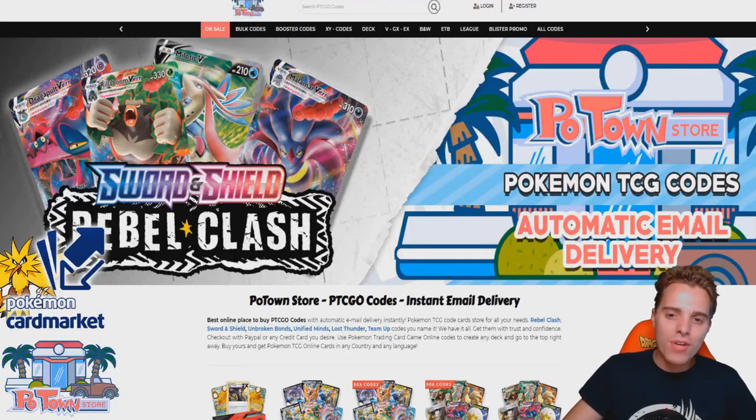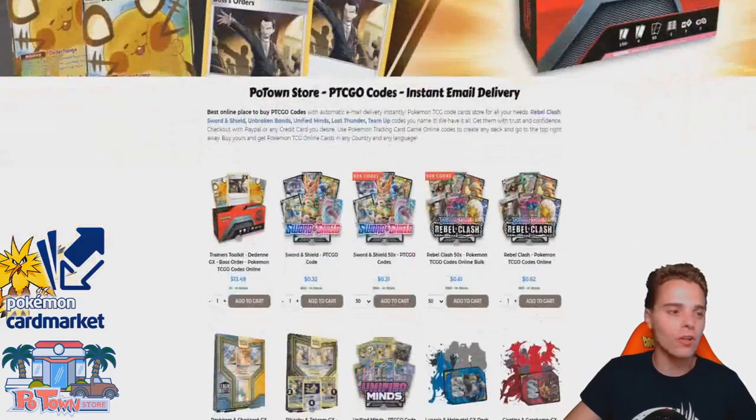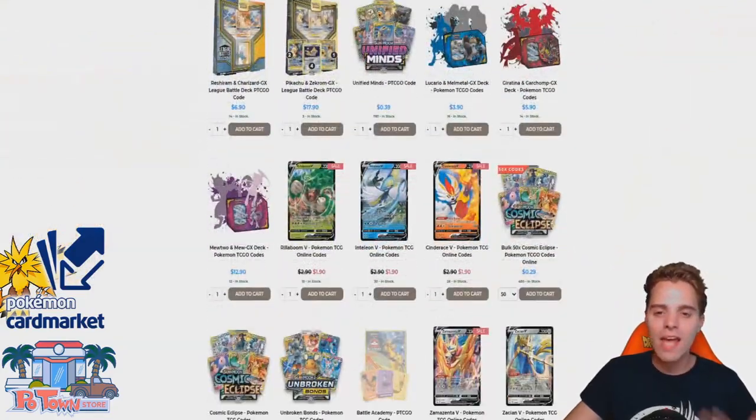This video is sponsored by PotownStore.com, the place for all your Pokemon TCG online needs. This is a fantastic website if you want to start your online collection or if you're just looking for a specific code. Look at all these code cards that they offer. Definitely check it out — PotownStore.com — and use the coupon code ZapdosTCG for 5% off your next order.